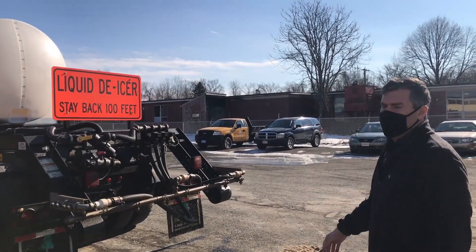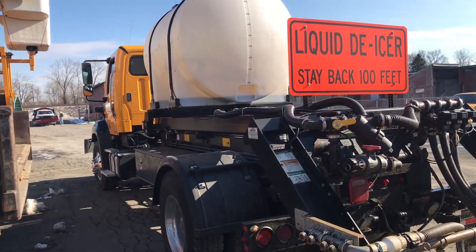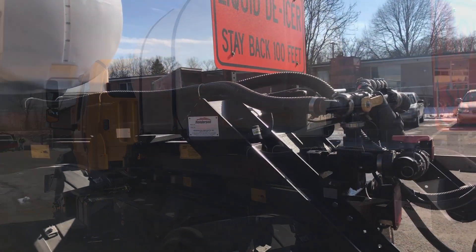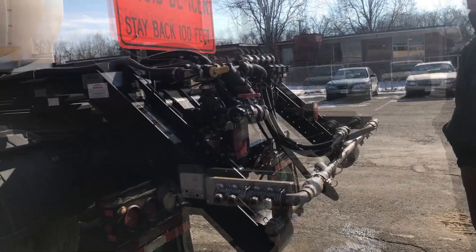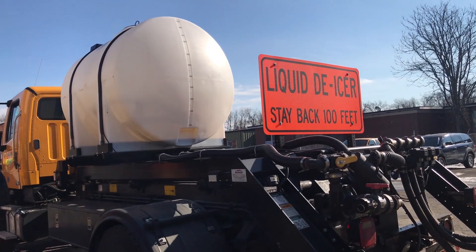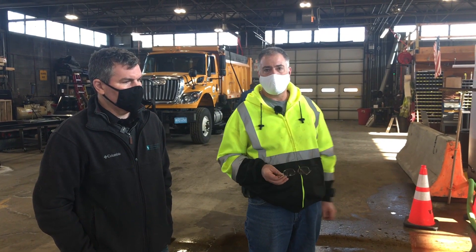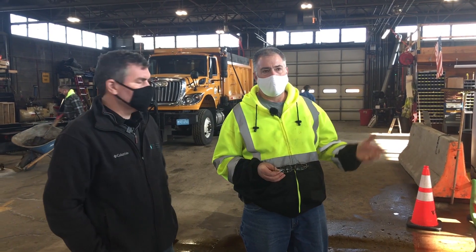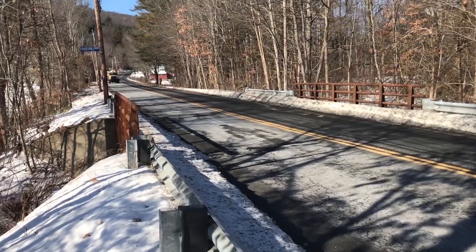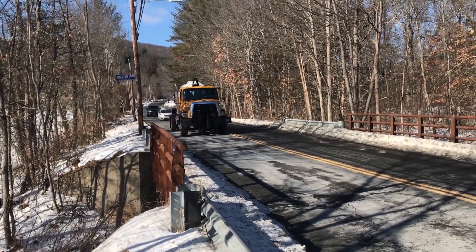This is one of the direct liquid application trucks. The body we switch out so we can multi-purpose the truck, but we've got it set up right now for direct liquid applications, which we are using to treat all of our main roads in advance of tonight's storm. Basically drive around with the spray bar. This has a 925-gallon capacity so that you don't need a tanker endorsement to drive the vehicle, due to the weight and the volume of liquids on it.